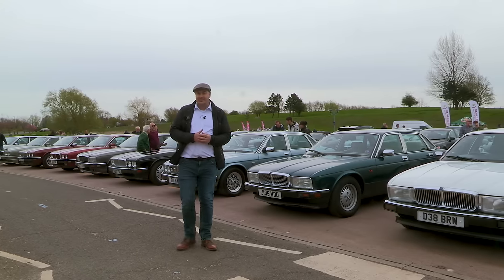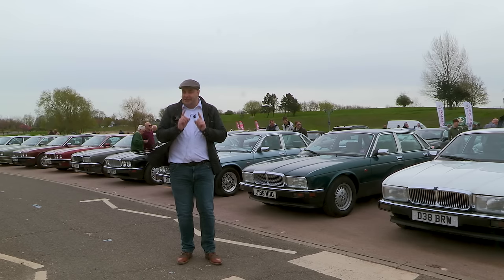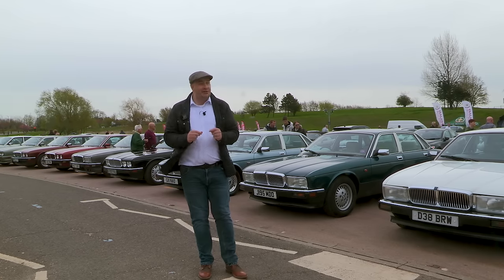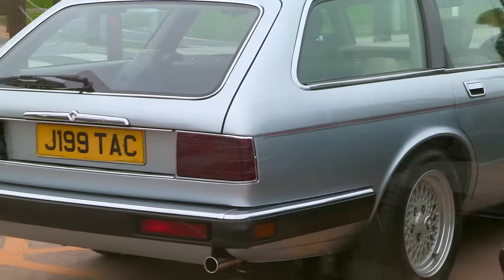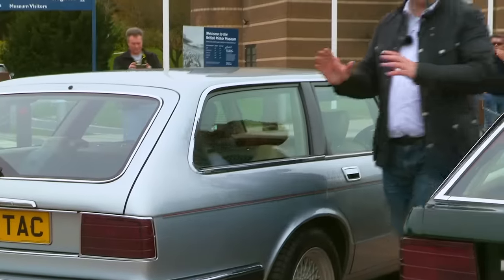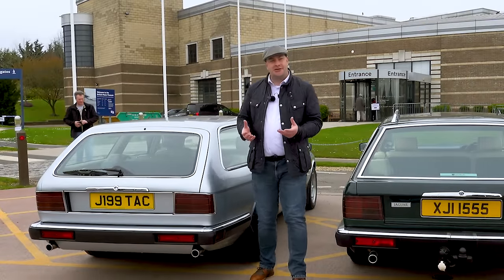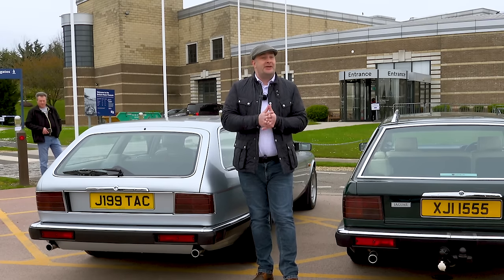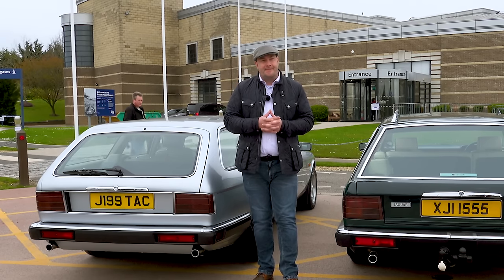It's a model that epitomizes the Sir John Egan era of Jaguar, and I'm here to see one particular XJ40 that's very special indeed — special because of how it looks from the rear. Here it is: a shooting brake XJ40. Jaguar knew they had to make an estate car at some point, and there had been various attempts over the years — including a private attempt based on the XJS, the Lynx Eventer.